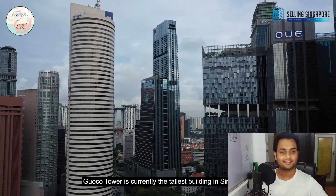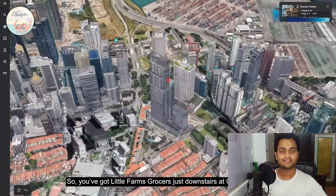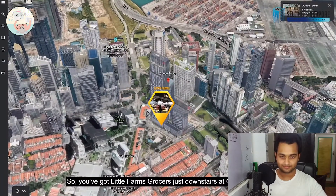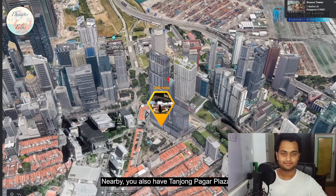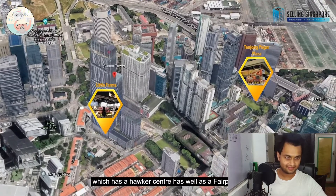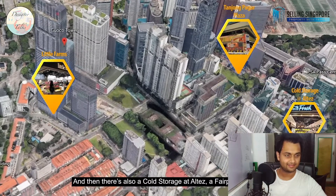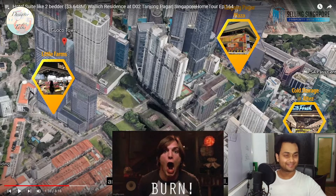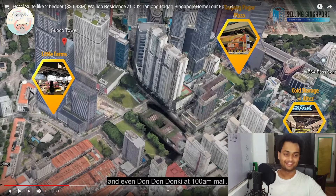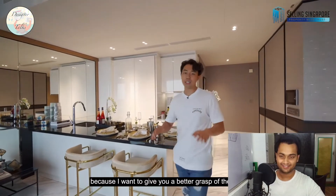For nearby amenities, you've got Little Farm Grocers just downstairs at Guoco Tower, plus a whole range of dining options nearby. You also have Tanjong Pagar Plaza, which has a hawker centre and FairPrice. Then there's a Cold Storage at Altez. FairPrice is better than Cold Storage — I can say that because I used to live there. FairPrice's prices are actually fair, and there's even Don Don Donki at 100AM Mall.